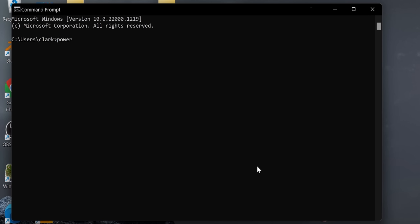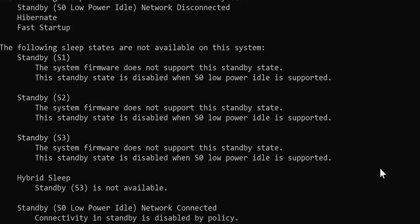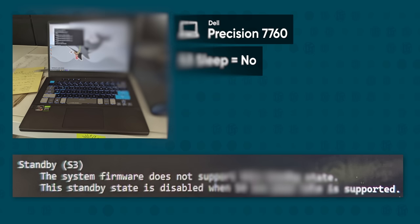To check if your system supports S3 sleep — if you don't want it crashing all the time — go to the command line and type 'powercfg /a,' which will show you what sleep states are available to your device. Look down where it says standby S3, and you just have to hope that it doesn't say 'the system firmware does not support this standby state,' since if you see that, you're probably screwed. We tested this on a wide array of laptops in our office, and only Framework and ASUS appear to have bothered to implement S3 sleep on their latest processors.